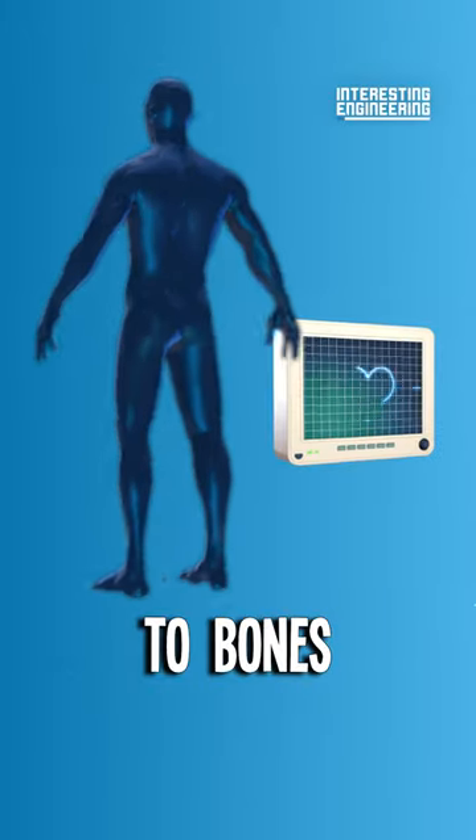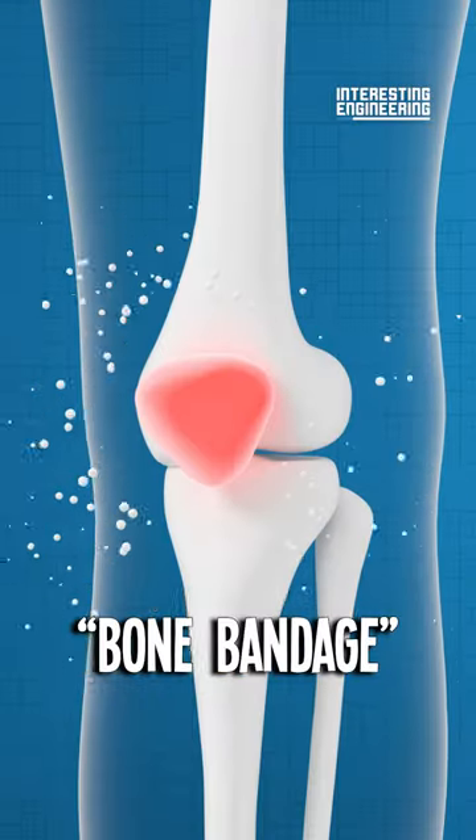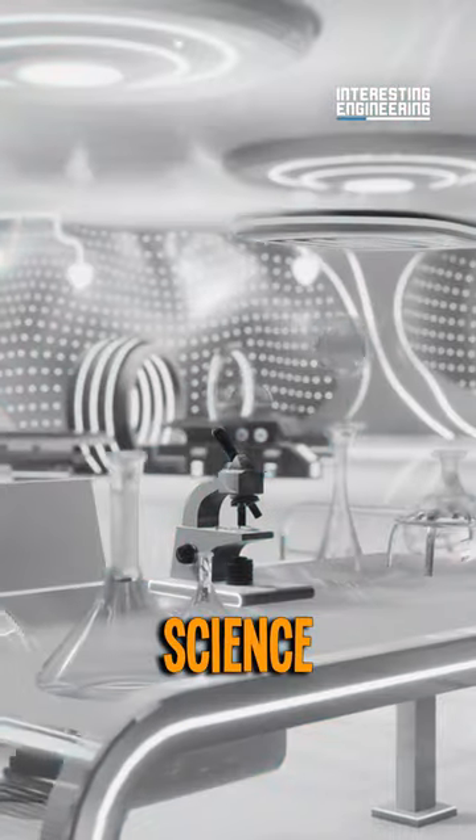Do you think applying electricity to bones can make them heal faster? Thanks to a groundbreaking bone bandage developed by scientists at the Korea Advanced Institute of Science and Technology, this isn't science fiction.